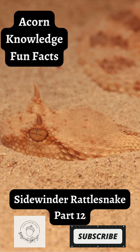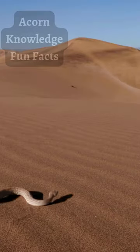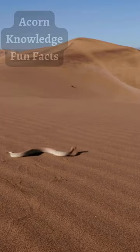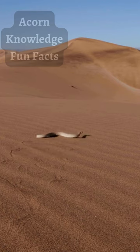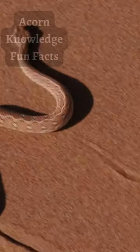Acorn Knowledge Fun Facts: Sidewinder Rattlesnake, Part 12. Because juvenile sidewinders are so small, they struggle to catch and eat most kinds of prey. So to help them survive to adulthood, they've evolved an interesting adaptation. Young sidewinders use their tail to attract small lizards. This is called caudal luring.